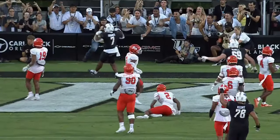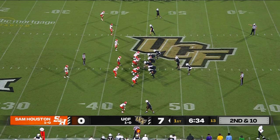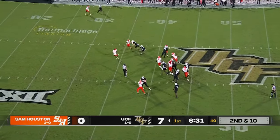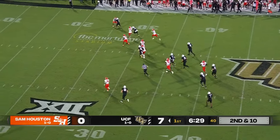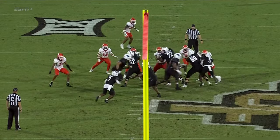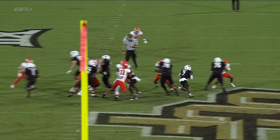Let's talk about R.J. Harvey's speed. Second down and 10. UCF on the ground averaging over 9 yards per carry, and Harvey has more — angles out of bounds for 24 more on the ground.